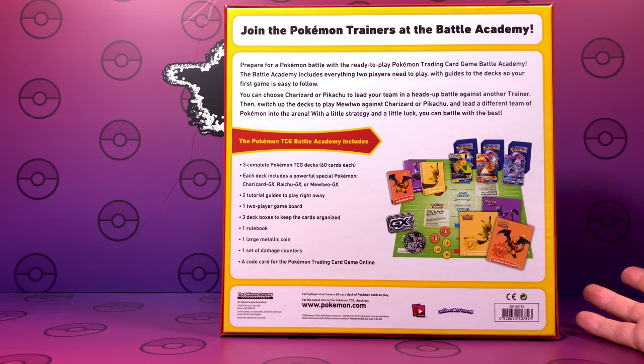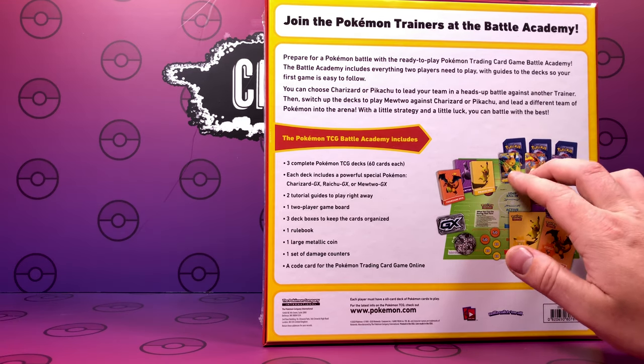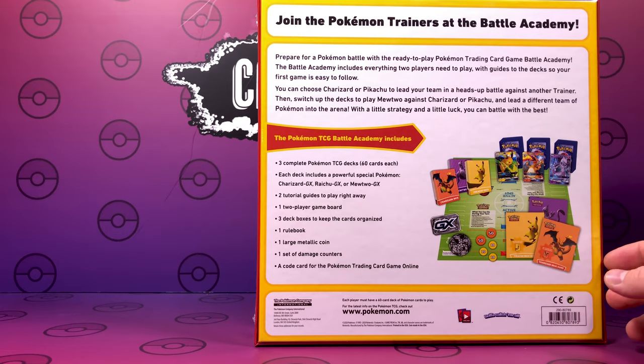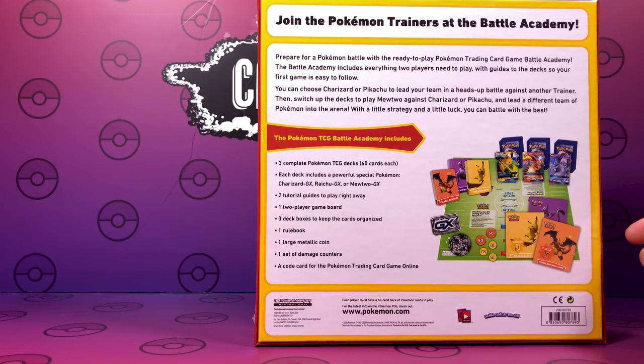It comes with three complete Pokemon TCG decks with 60 cards each. As you can see, you get your Raichu, your Charizard and your Mewtwo. It comes with two tutorial guides, one game board, and three deck boxes to keep the cards organized — we keep getting screamed at by mum trying to get these cards organized, so having some deck boxes would be brilliant. There's one advanced rulebook, a large metallic coin — Owen finds it hard flipping the small coin, so we'll compare the sizes — and one set of damage counters and a code card for the Pokemon trading game online.